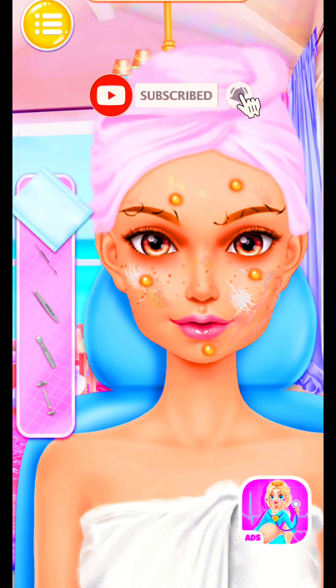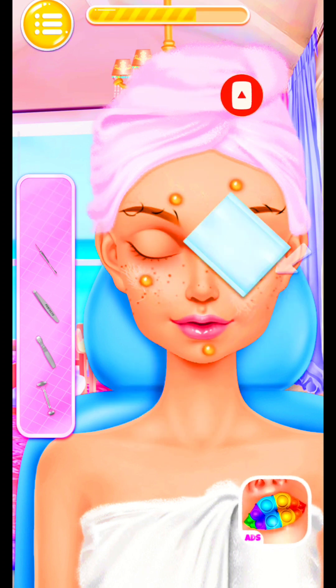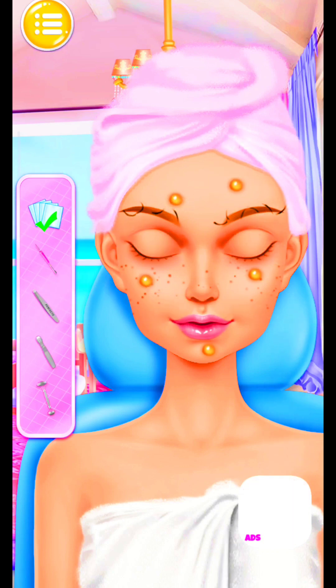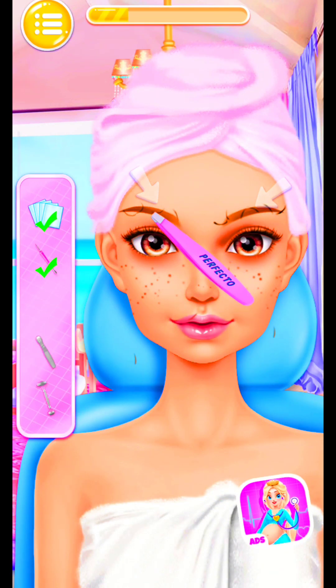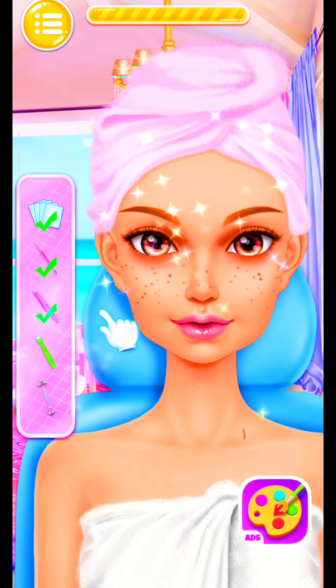I'm doing a facial spa! Where is my makeup? Pretty! Help me with the pimples! Time to trim my eyebrows! Wonderful!